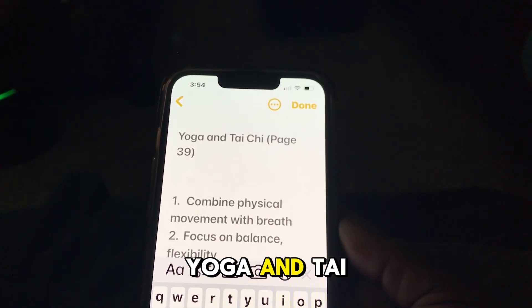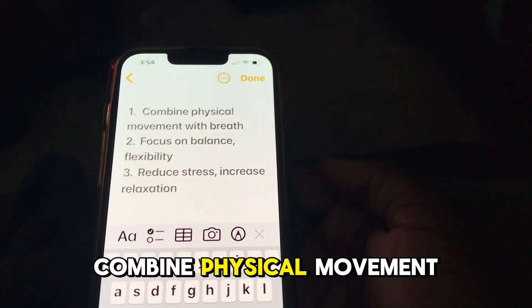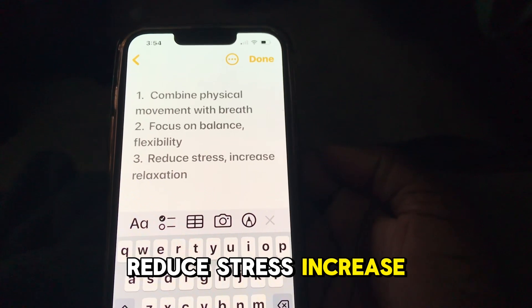Yoga and Tai Chi combine physical movement with breath. They focus on balance and flexibility, helping to reduce stress and increase relaxation.